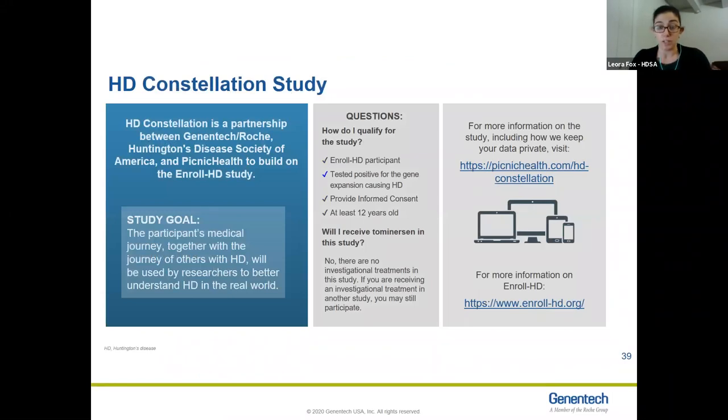There are also studies building on enroll. Genentech is doing a study right now called HD Constellation, which is an attempt to get even more information about other aspects of people's health and tie it to the onset of HD symptoms. This is a study for folks age 12 and up who are already participating in enroll and have tested positive for the HD gene. It just involves giving consent and saying who your doctors are, and they will pair health records with the data collected in enroll — all anonymous. If you're an enroll participant and want to learn more, this is at picnichealth.com/HDconstellation.